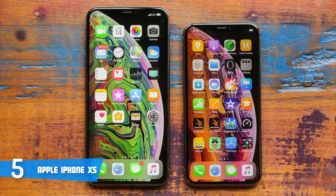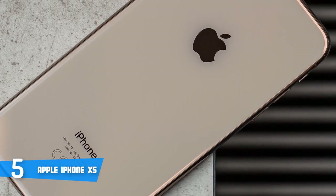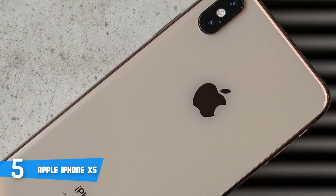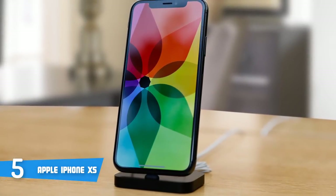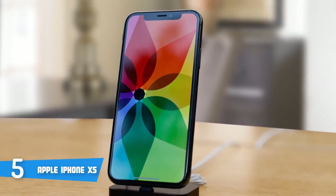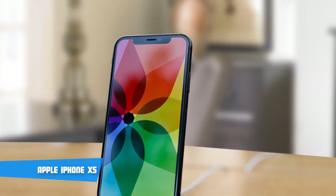Apple has removed the headphone jack, in which case Apple EarPods are included in the box, but keep in mind that you can't listen to music and charge the phone at the same time since they use the same lightning port. Finally, this unit has the biggest battery life Apple has ever put in an iPhone, with a 3,174mAh capacity. Overall, this is the best built phone out there so far, and it's the most recommended option for you.